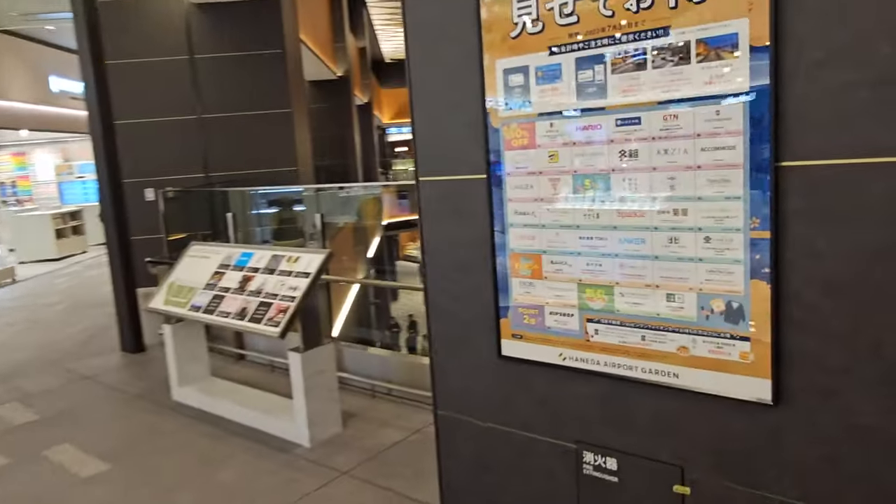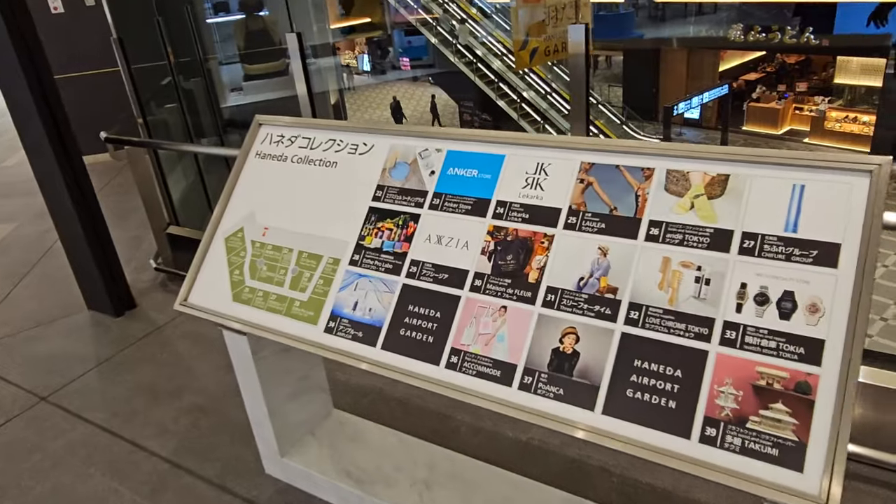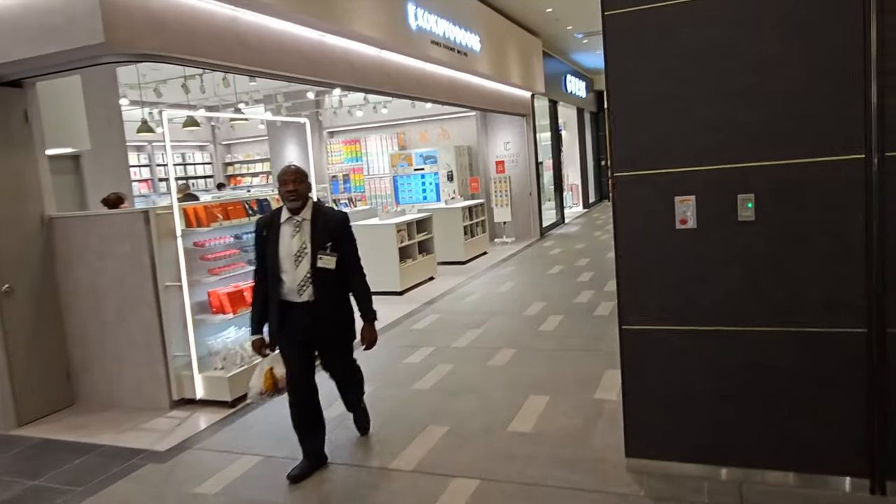These are some of the various brands that we didn't get to see here, because it's really quite a big place. But enough for you to know that if you come to Haneda, you should check this out.